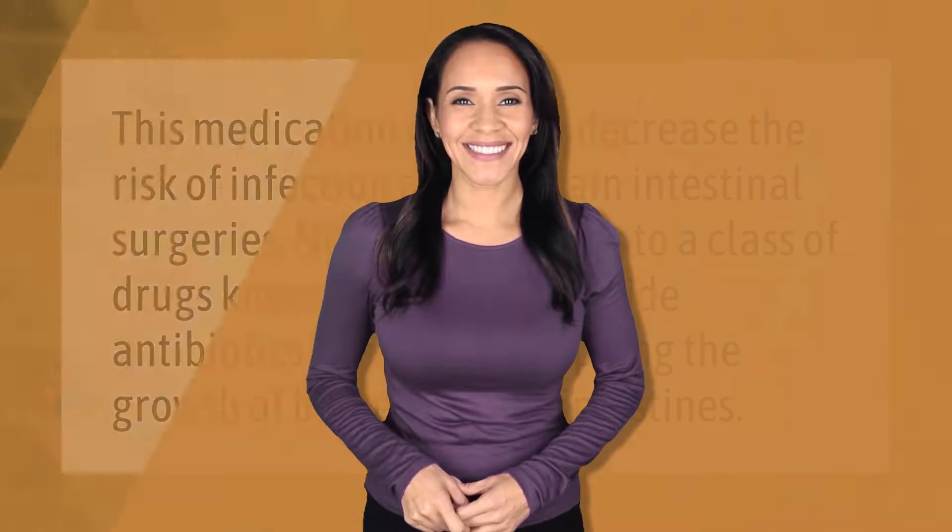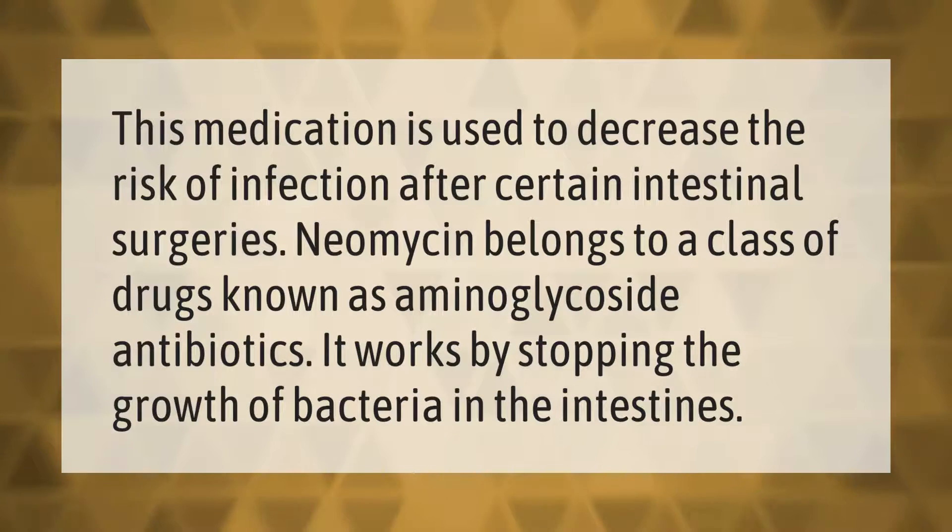This medication is used to decrease the risk of infection after certain intestinal surgeries. Neomycin belongs to a class of drugs known as aminoglycoside antibiotics. It works by stopping the growth of bacteria in the intestines.